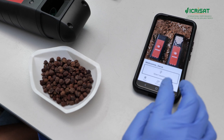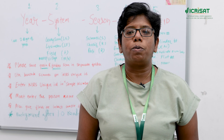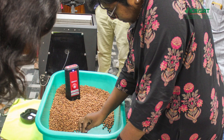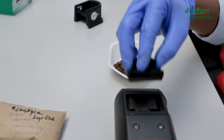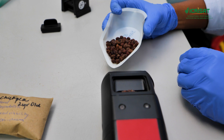There is a natural shift at the consumer end toward more nutritious crops, and such portable sensors will enable us to incentivize and promote nutritious crops. These game-changing portable devices have the potential to redefine agricultural markets by enabling quality-based payments for food grains.